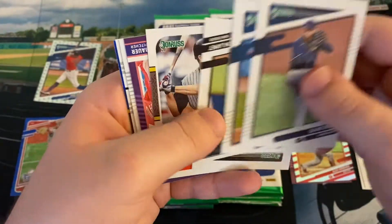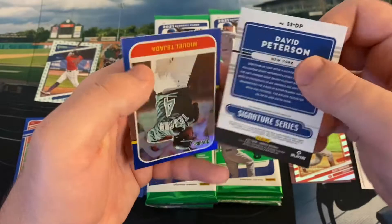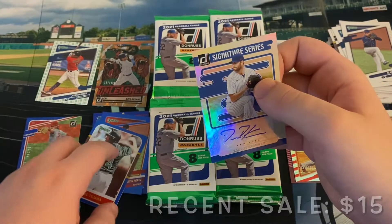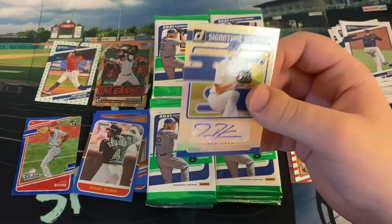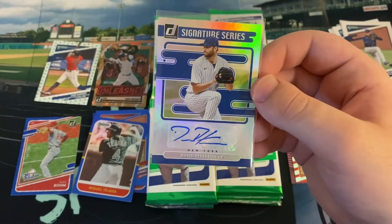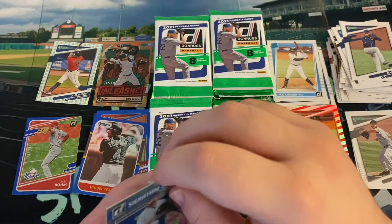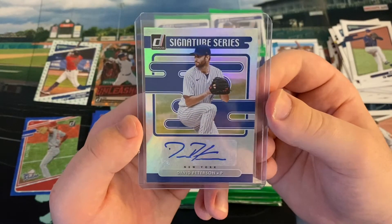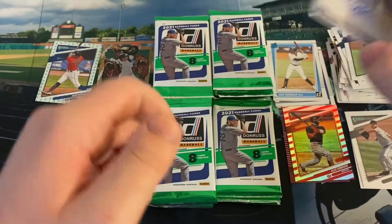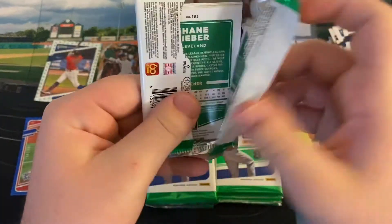We got Blake Snell, Nelson Cruz, Trevor Bauer Diamond King, and a Jazz Chisholm rated rookie. And we have our first autograph — not a bad one. A rookie, David Peterson, the New York Mets pitcher. He had a really good year last year with the Mets — probably their second best pitcher behind deGrom. He'll probably be their five starter to begin this year, considering Carlos Carrasco is unfortunately not going to be ready for opening day. Definitely a name to look out for in that Mets rotation — first round pick in 2017 out of the University of Oregon. I'm not mad with that hit.